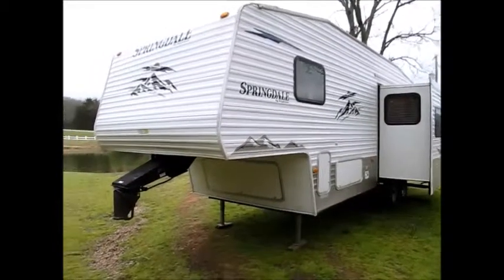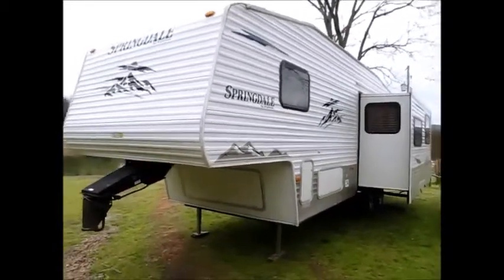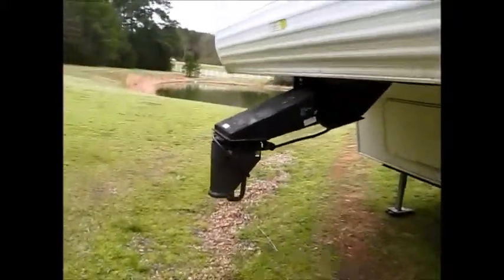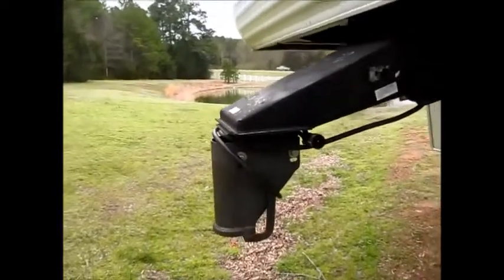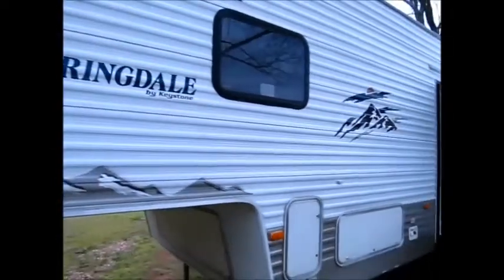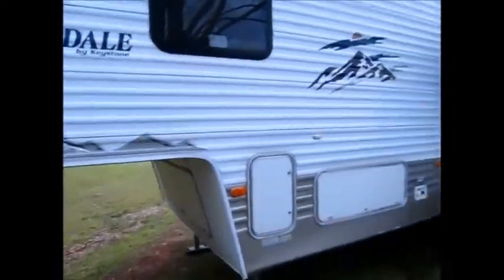This camper here is a 2009 Keystone Springdale. It's 30 feet overall. It has a gooseneck adapter on it — we can leave that on or we can unbolt that. Let me walk around this Keystone and see if there's anything that stands out that I could show you in this video.